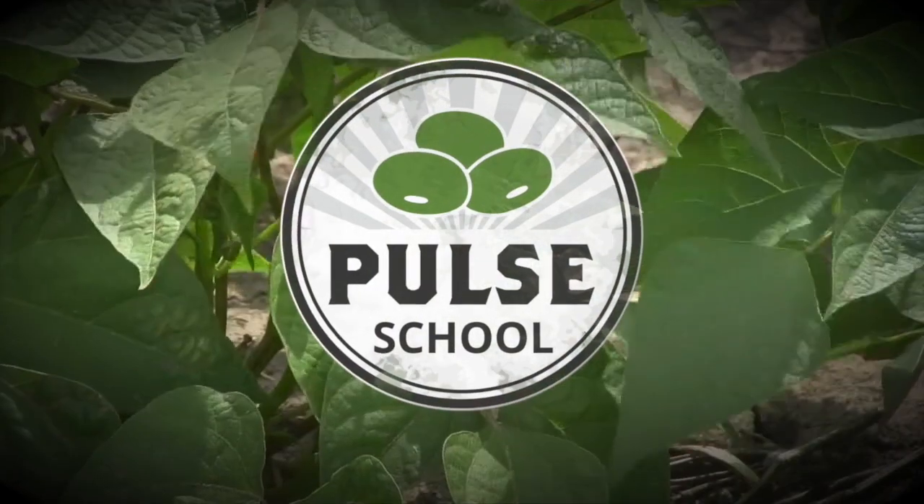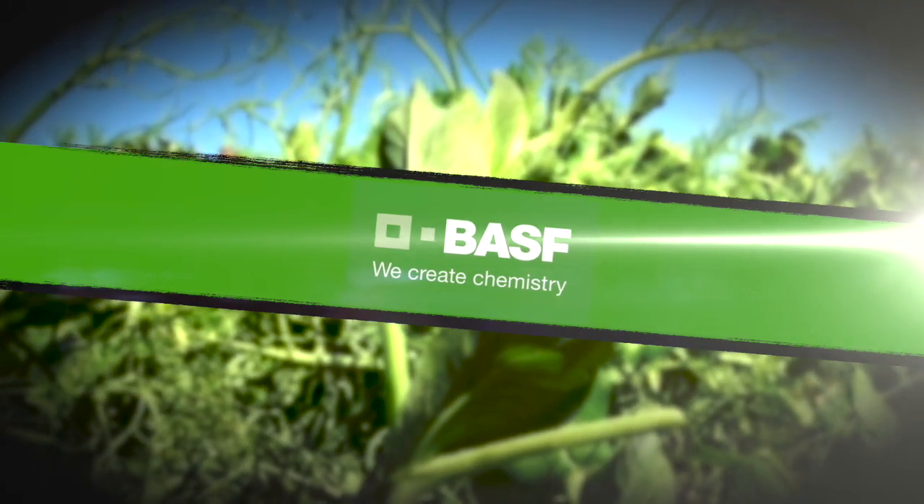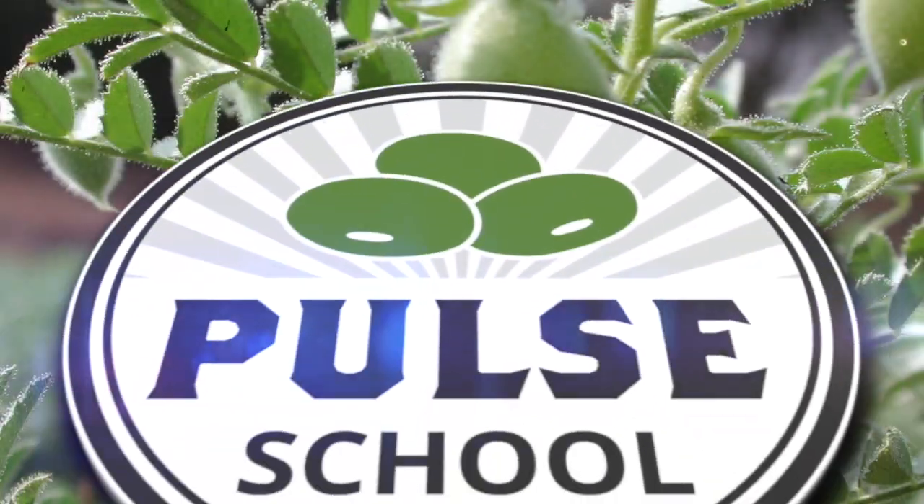The Pulse School on RealAgriculture.com is brought to you by BASF. Kara Oosteros here with RealAgriculture.com. I have here with me John Gavlosky, who is the Provincial Entomologist with Manitoba Agriculture and Resource Development.